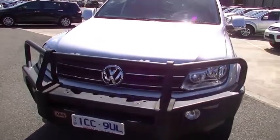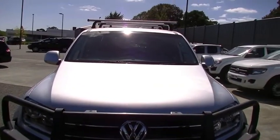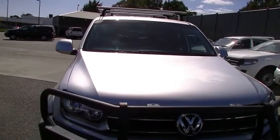You will see that there are some roof racks on the top there, which is another thing that the previous owners have obviously spent a little bit of money on the car.